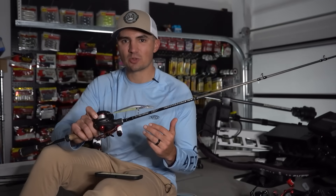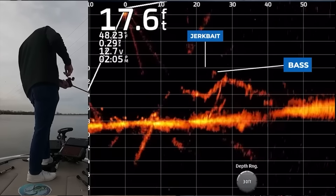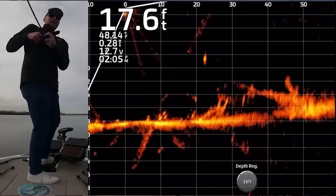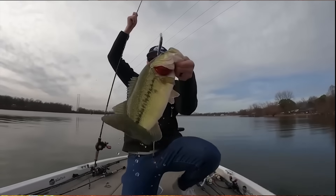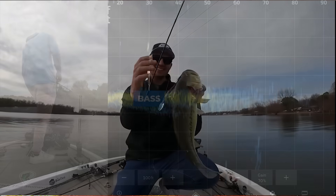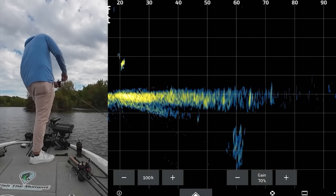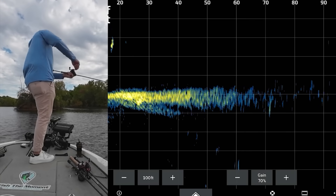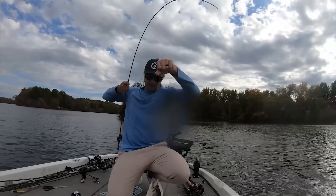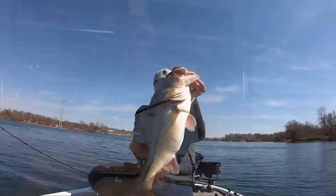Nowadays we have live scope, which makes it a lot easier. You can pick up any deep diving jerkbait, reel it down to whatever depth you need, and work it anywhere from three to ten feet deep without worrying so much about the exact depth. You can toy with those fish on live scope, give it an up twitch or a side twitch, and get them to commit — a lot of times in the past I probably wasn't getting these fish to commit because I just didn't know they were behind the bait. Either way, you can catch a lot of numbers and big fish on jerkbaits out of brush piles.